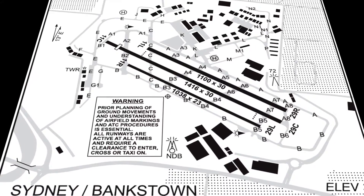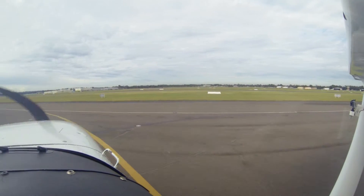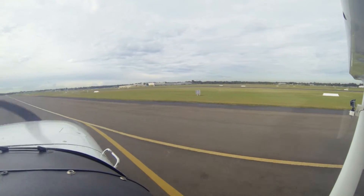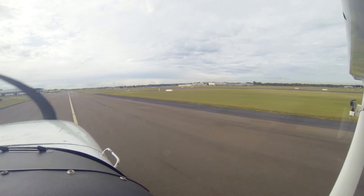You do require a clearance to operate in what they call the maneuvering area. If you're outside that maneuvering area, you don't require clearance. In essence, if you start up and taxi, there will be a maneuvering area sign — stop there and on the ground get your clearance to taxi.